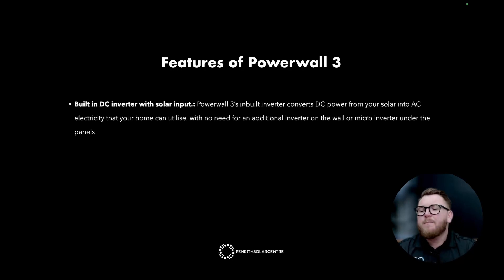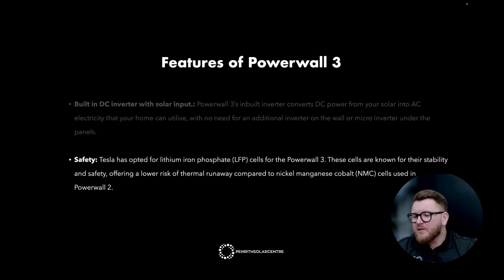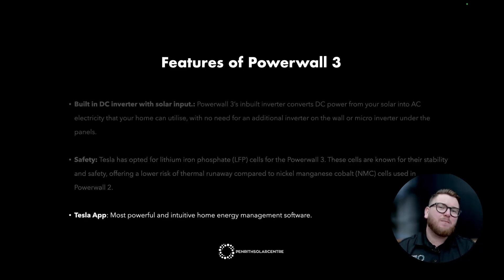Features of the Powerwall 3. Built-in DC inverter with solar input: Powerwall 3's inbuilt inverter converts DC power from your solar into AC electricity your home can use — no need for an additional inverter or microinverters. Safety: Tesla has opted for lithium iron phosphate, or LFP, cells, known for their stability and safety, offering a lower risk of thermal runaway compared to NMC cells used in the Powerwall 2. LFP is also the current cell used in all new Tesla cars. The Tesla app is arguably one of the greatest features — the most powerful and intuitive home energy management software available today, making you an energy expert in an instant.